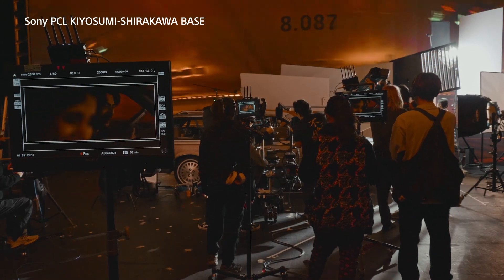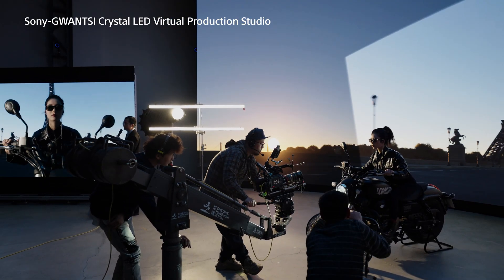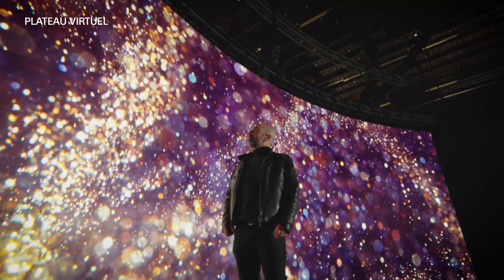Sony PCL Kyosumi Shirakawa Base in Tokyo, Sony Guangsi Crystal LED Virtual Production Studio in Shanghai, and Plateau Virtual in Paris.